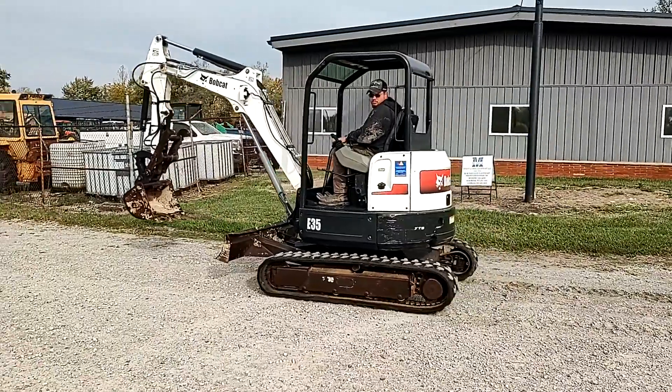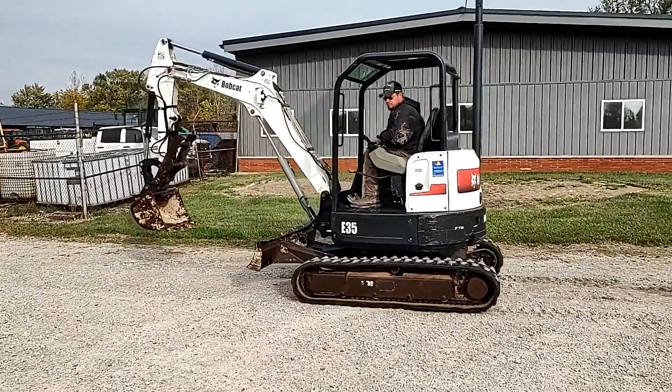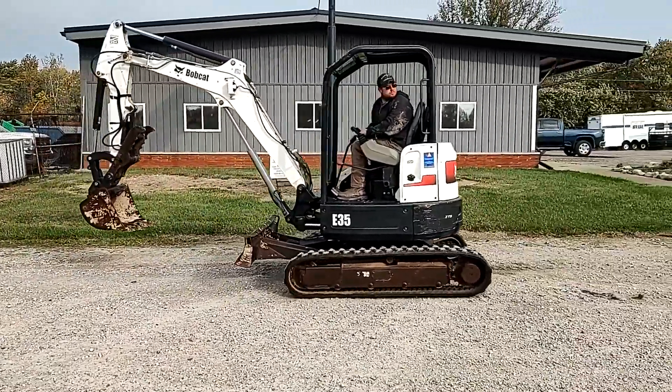It's got your two-speed travel, your swing on your boom there. Good tracks.